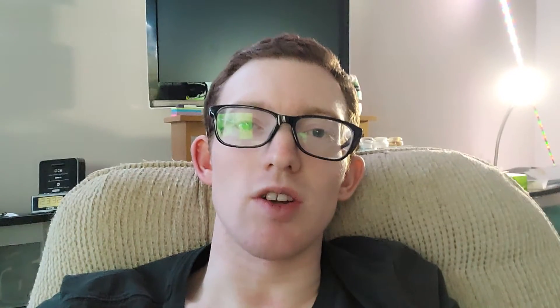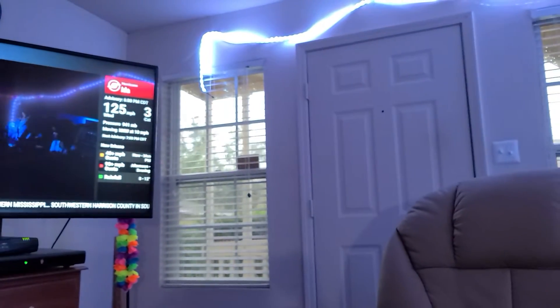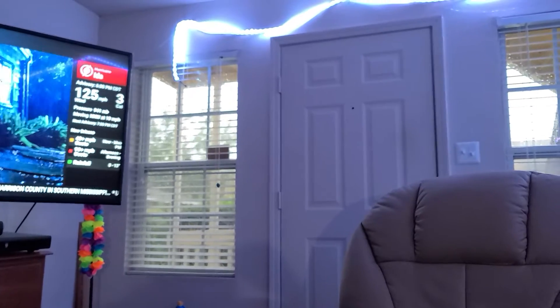That doesn't mean it's going to stay on the entire time. The lights could flicker, or it could be out for a few hours to maybe even a day or so. But I want to show you one quick thing before things get dark. I'm watching the Weather Channel's coverage of the storm, but let's zoom in.